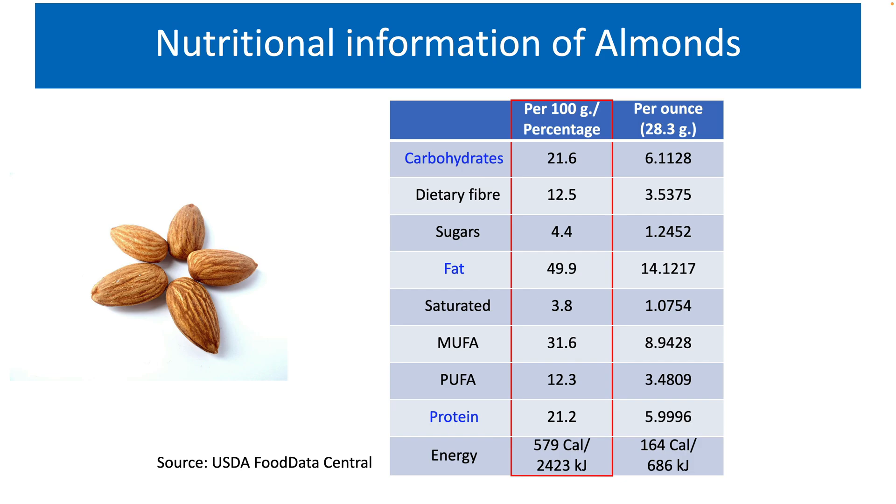Almonds contain close to 50% fat, which is the most prevalent ingredient in almonds, making them very rich in their calorie count. The quantity of fat is very high, but at the same time the quality of fat is also excellent. Close to 63% of the total fatty acids present in almonds are monounsaturated fats, which are quite healthy. The saturated fat present in almonds is merely 7.6%, which is quite a low amount and that is good.